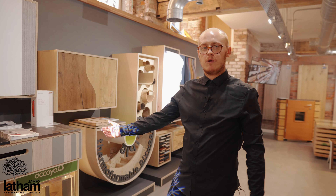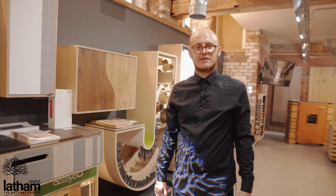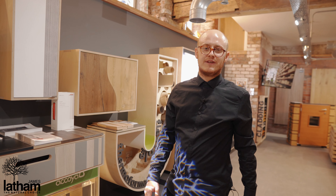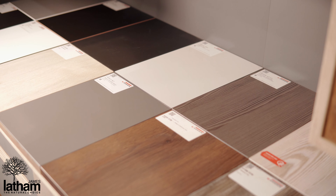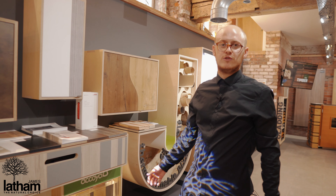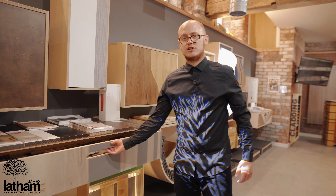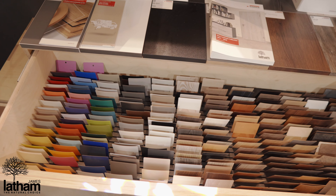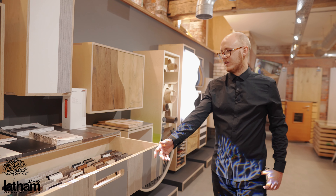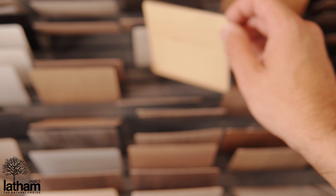First off, I want to show you our Egger range. Egger are one of the UK's and Europe's leading manufacturers in wood-based panels. James Latham are proud to be diamond stockists, which means that we carry their full range throughout our depots. This includes the melamine face chipboards, laminates and edge banding to match. If you have a look in our cupboard here, there are a few examples of some of the laminates we can offer — from the block colours to the metallics, all the way through to the wood grain effects.